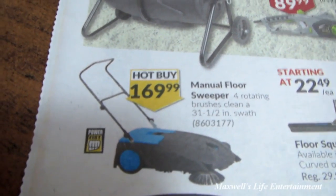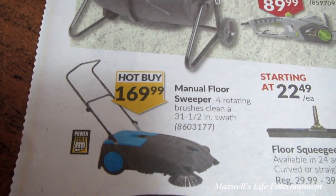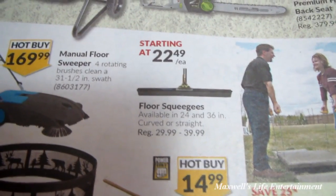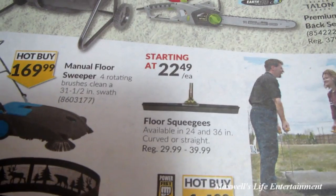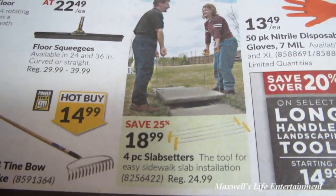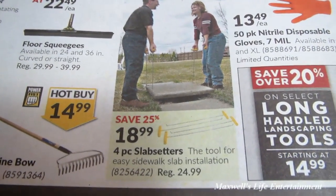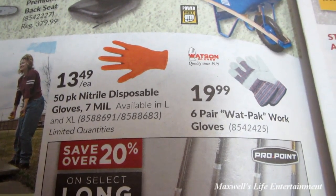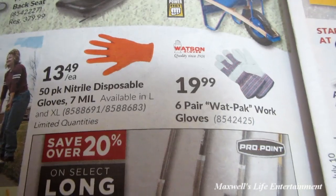Something that might be interesting for a smaller shop — four rotating brushes clean a 31.5-inch swath for $169.99. Floor squeegee available in 24 or 36 inch, curved or straight, regular $29 to $39.99, on sale starting at $22.49. They also have a four-piece slab setter for easy sidewalk slab installation at $18.99, and a 50-pack of nitrile disposable gloves, 7 mil, in large or extra large for $13.49.